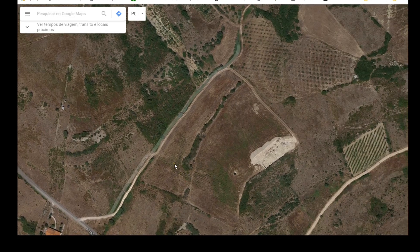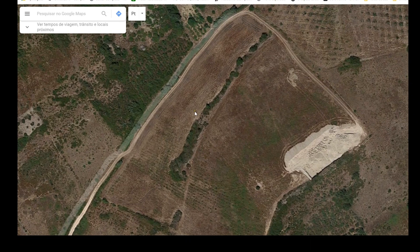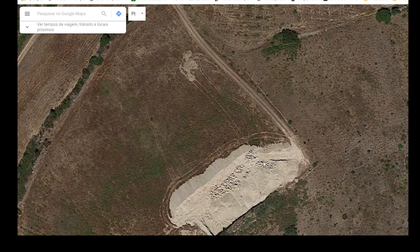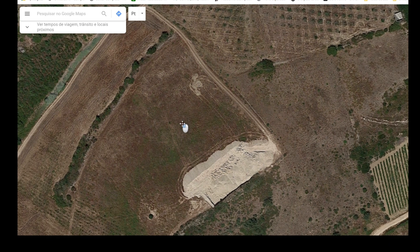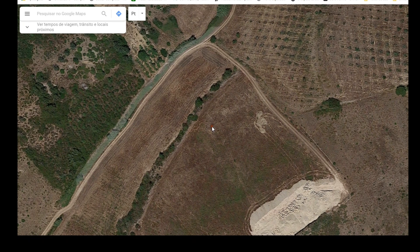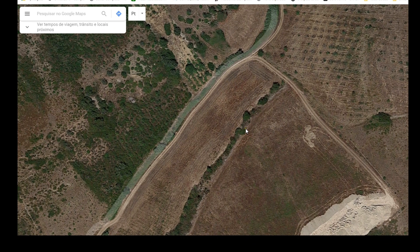One other thing I want to point out: sometimes the image on Google Earth can be quite old. This has happened to me — I've done all this preparation and arrived to find the spot I wanted to investigate was already covered with something. Keep in mind that the images you see on Google Earth can be a bit outdated.